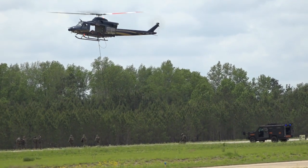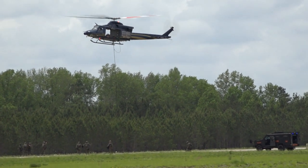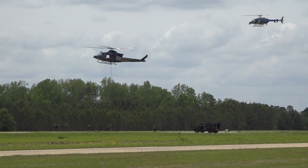The SPIES system is best used over rough terrain and bodies of water. Personnel implementing this system wear a harness attached via a carabiner to the SPIES rope, allowing them to be carried in flight to another location.